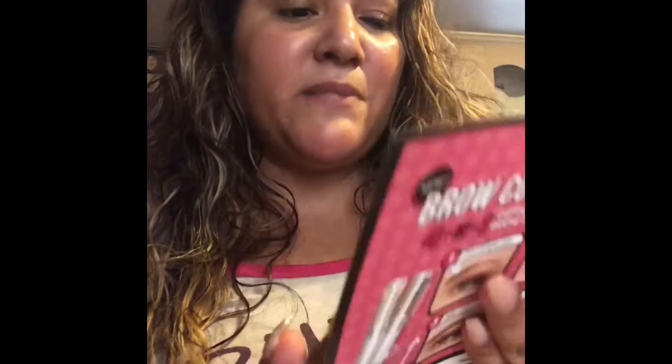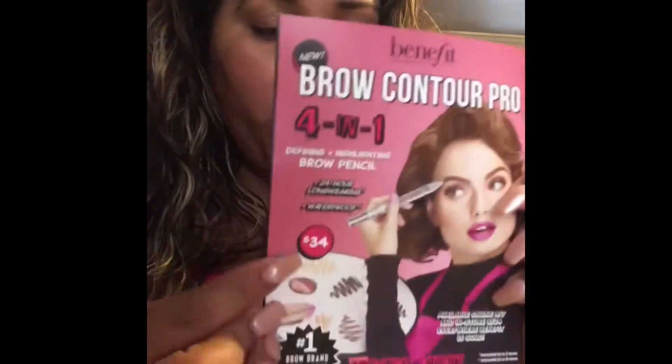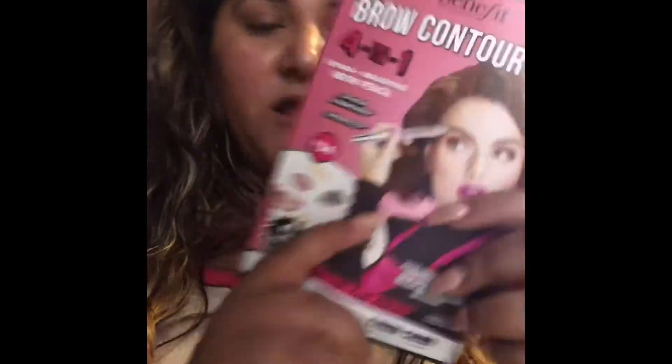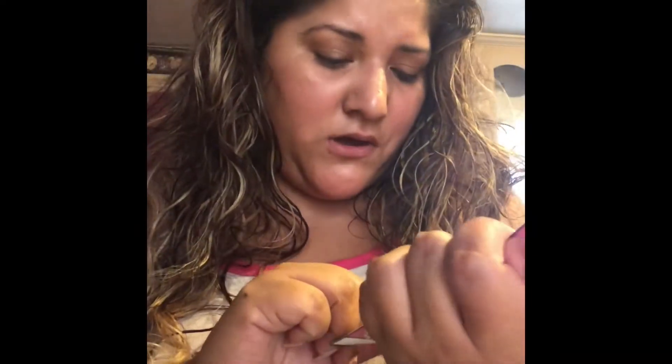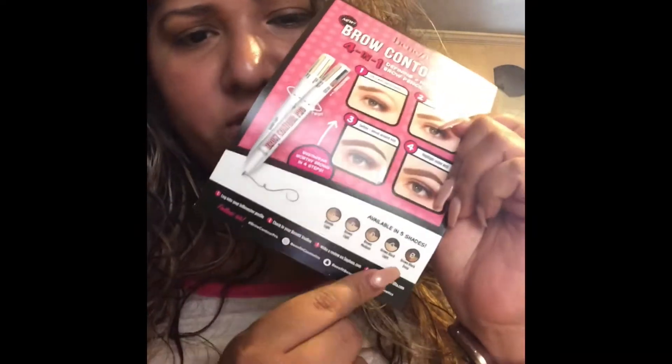So I got this on the inside. I got the Benefit Brow Contour Pro — it's a 4-in-1 fine highlight brow pencil, 24-hour long-wearing and waterproof, and it retails for $34. It shows you on the back how to use it, and has the available colors listed on the bottom.